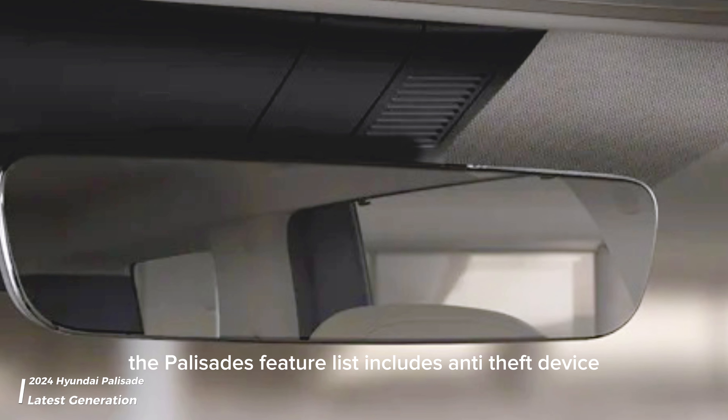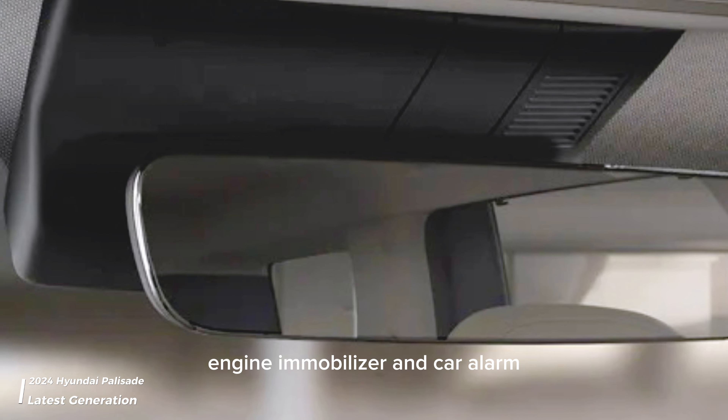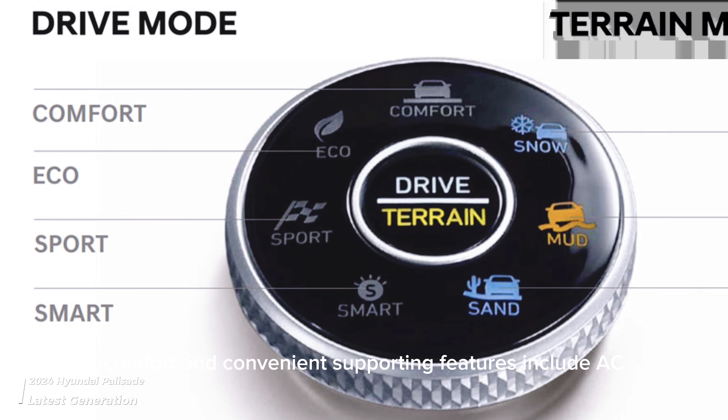The Palisade's feature list includes anti-theft device, power door locks, central locking, engine immobilizer, and car alarm in terms of security, comfort, and convenience supporting features.